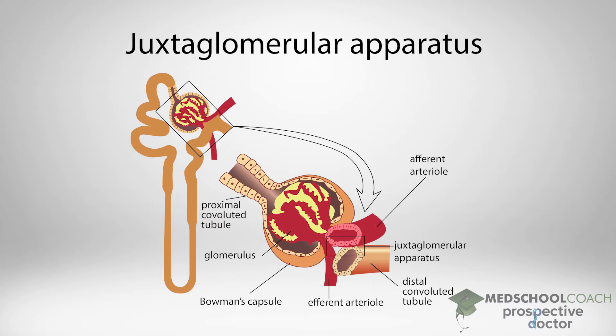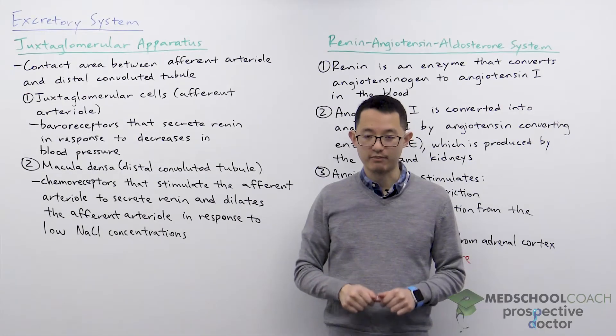In this diagram you can see a slightly more realistic portrayal of the nephron, and in general you can see that the structure is more convoluted, more twisted than those simplified diagrams. You can also see there is indeed a contact area between the afferent arteriole and the distal convoluted tubule — that is the juxtaglomerular apparatus.